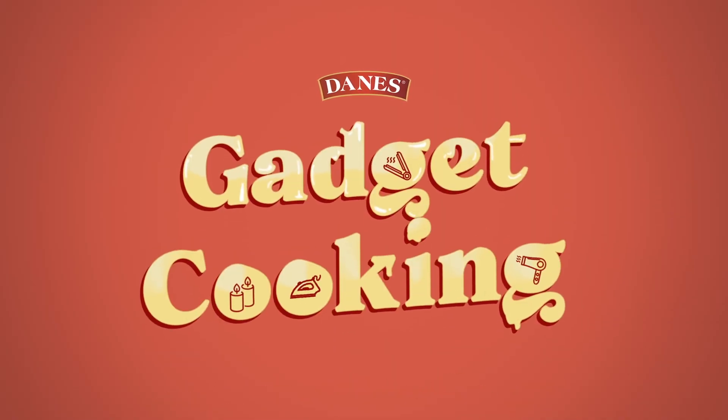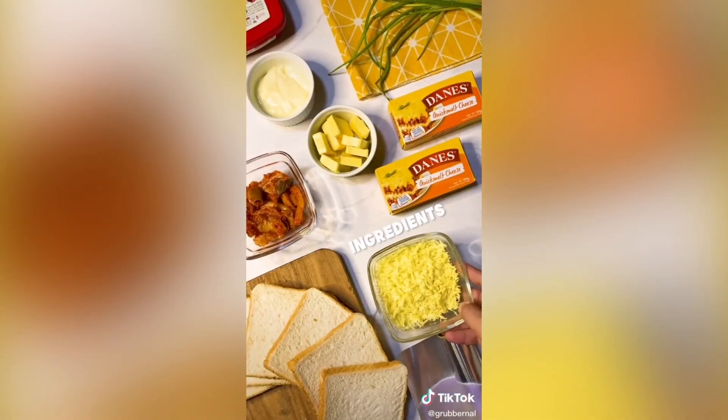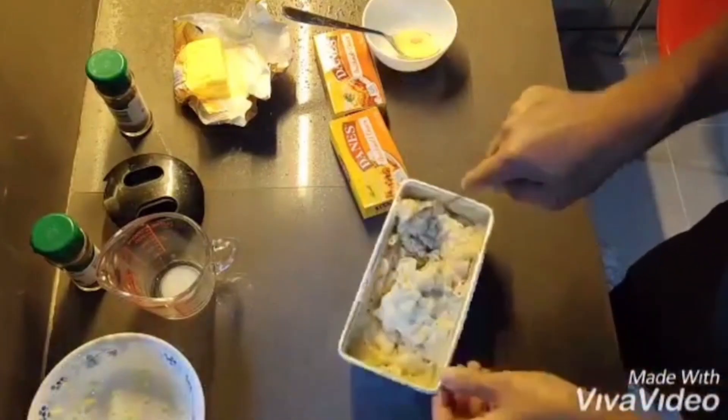Dane's Quick Melt Cheese Gadget Cooking — showing millennials that preparing food is easy, not to mention crazy fun and Instagrammable, just as long as they do it with Dane's.